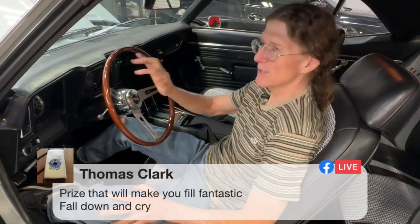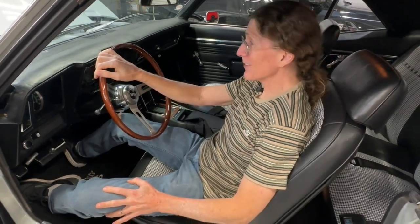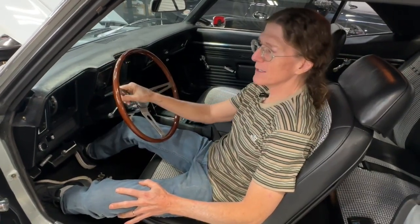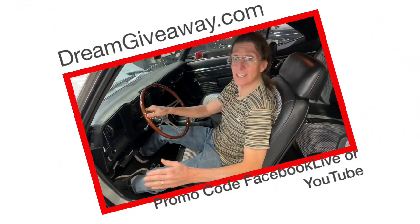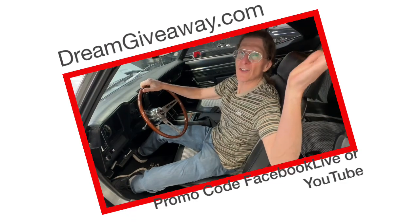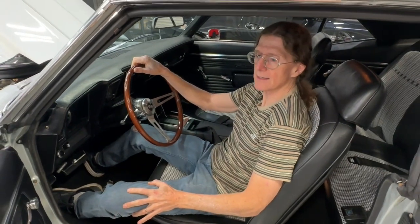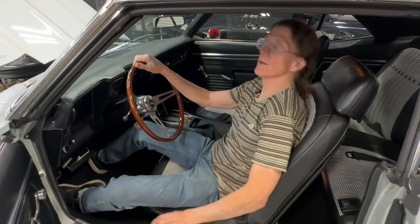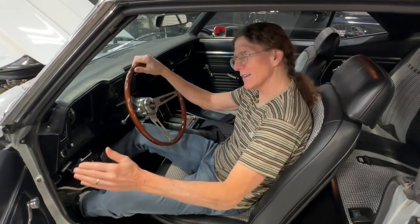Thomas says this is a prize that will make you feel fantastic, fall down and cry. Can you imagine winning both of these? Every time you make a donation to help out charity at dreamgiveaway.com, you're in the running for it. 131 winners since 2007. Next year in 2024, somebody's going to win both of these. They're going to freak out when they get that phone call, and they're going to fly here to Dream Giveaway and get the keys.